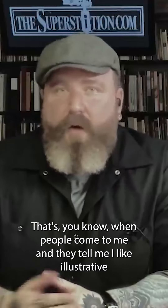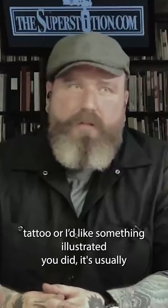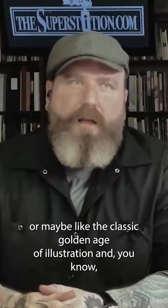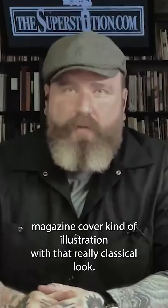When people come to me and tell me they like an illustrative tattoo or something illustrated I did, it's usually something that looks more like refined classic art — more line-based and punchy, or like the classic golden age of illustration, a magazine cover kind of illustration with that really classical look.